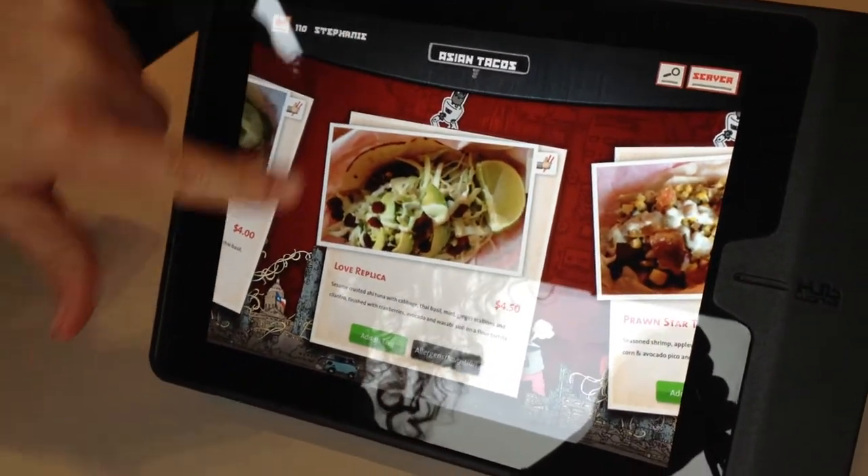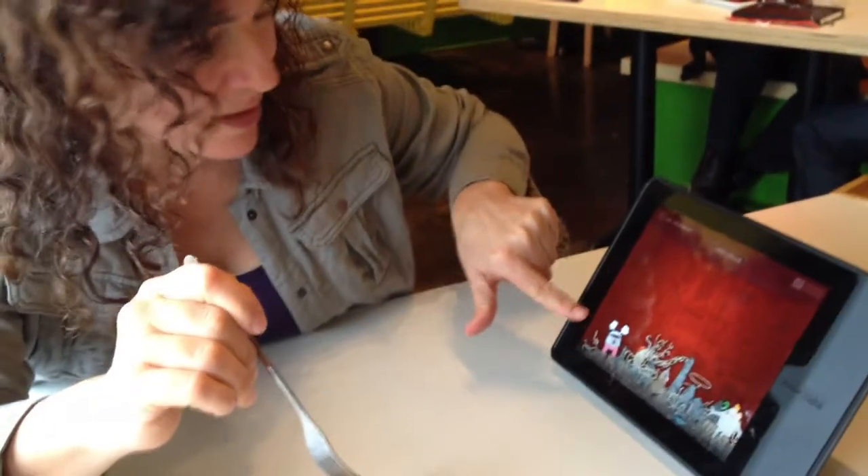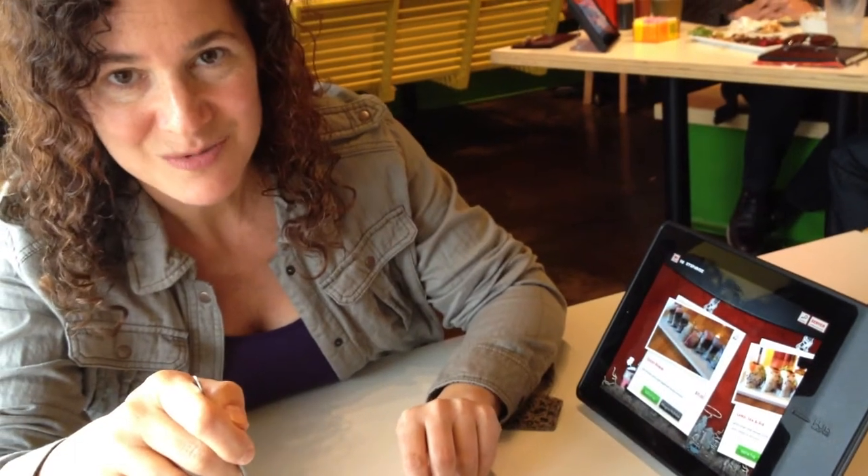Sesame-crusted ahi tuna. So this is cool — we just order right here on this iPad, and we just get to put whatever we want in our order. And it's really tasty.